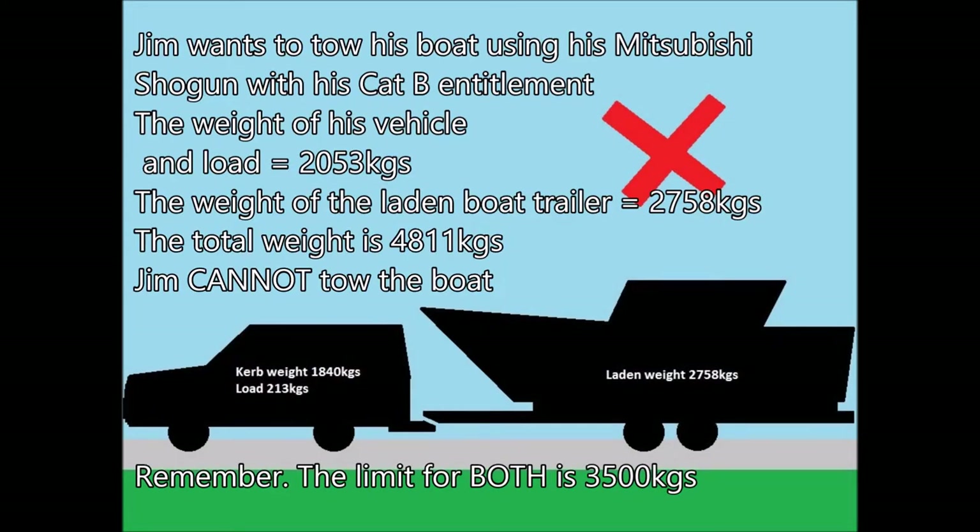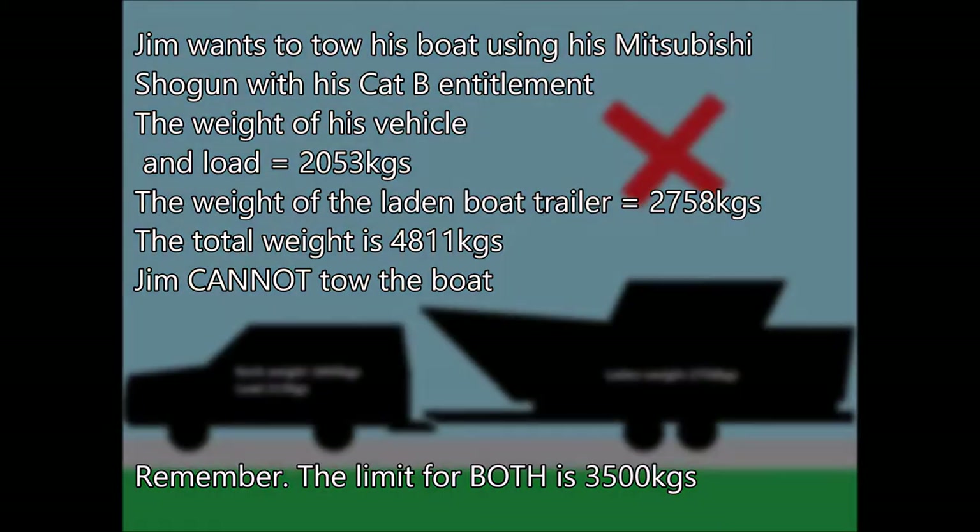Jim wants to tow his boat using his Mitsubishi Shogun with his Category B license entitlement. The weight of his vehicle and load is 2,053 kilograms; the weight of the laden boat trailer is 2,758 kilograms. The total weight is 4,811 kilograms, so Jim cannot tow the boat.